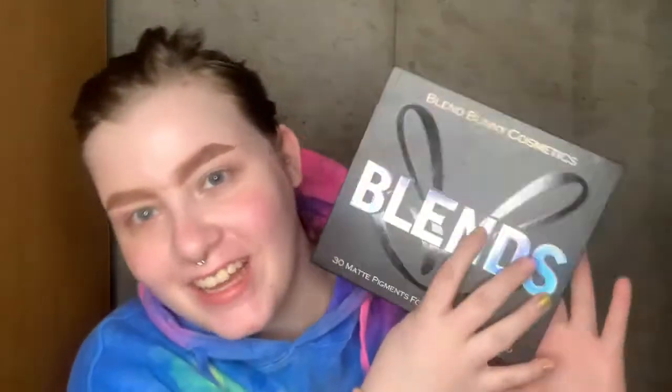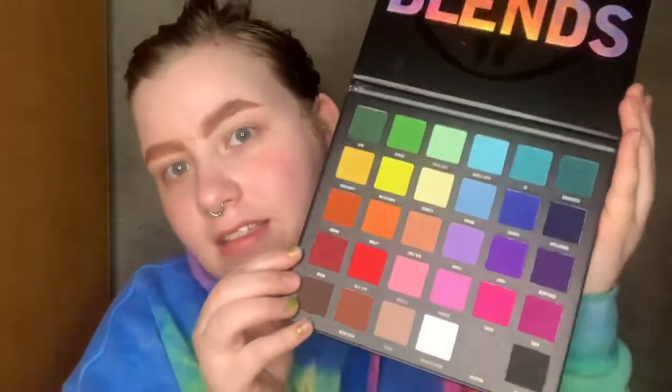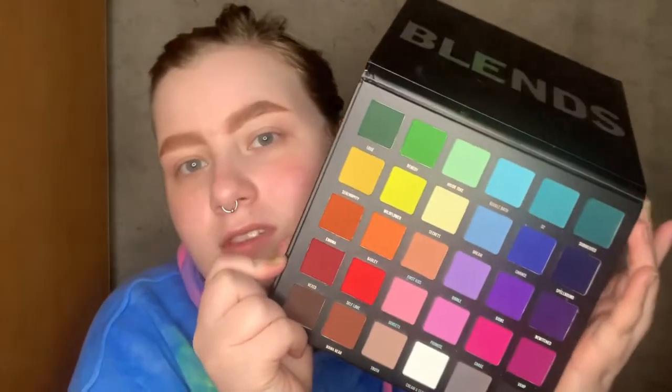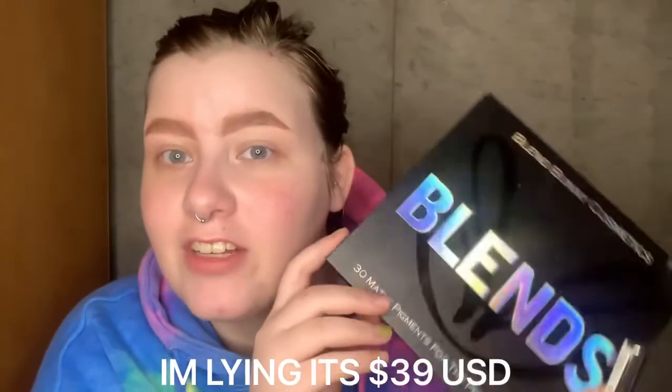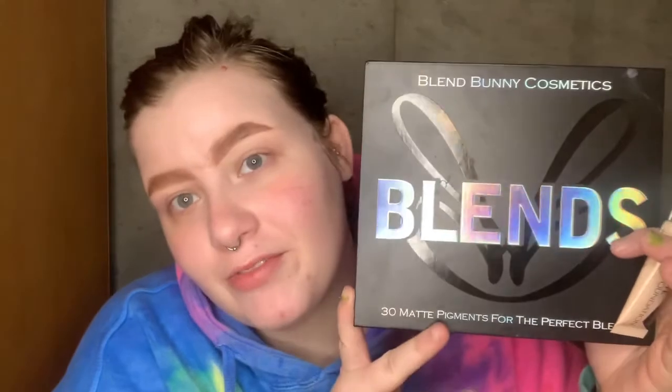Hey guys, so you asked, I delivered — I got my hands on the Blends palette from Blend Bunny Cosmetics. It is 30 matte shadows, it's a rainbow palette. I've already used it once already, to be 100% truthful. It retails for $35 US, it is cruelty-free and vegan, which is nice. I've been hearing a lot of really good reviews on it.